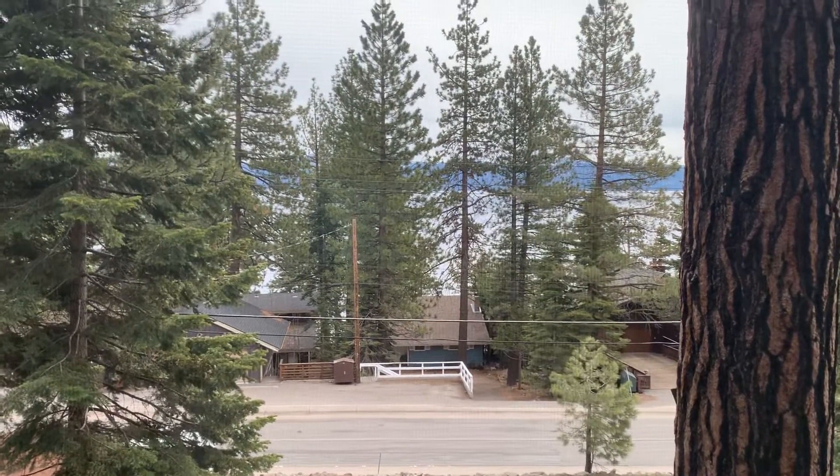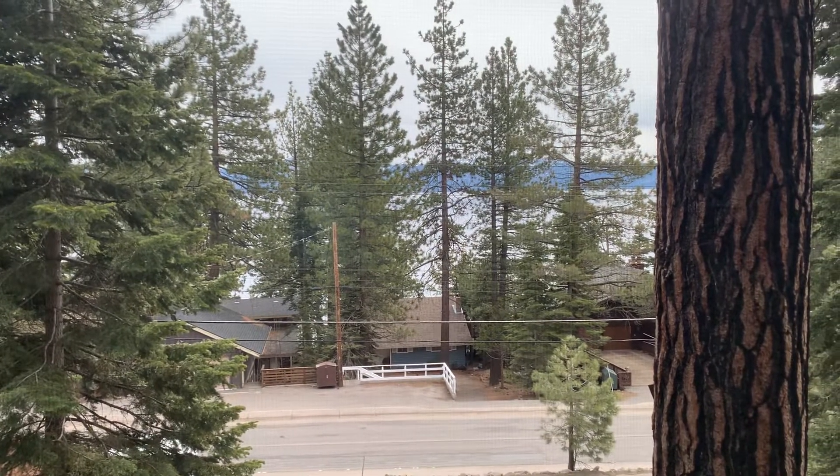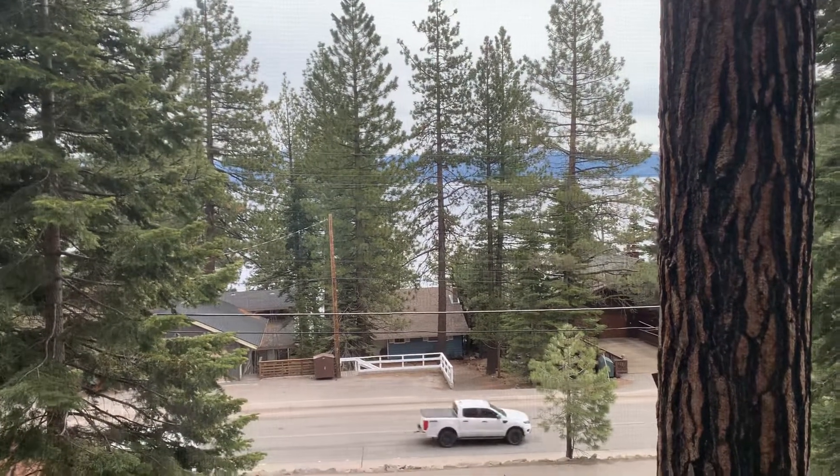Thanks again for jumping into the Big Blue Lake with me. If you have any questions or if you want to check out this home, let me know. This is 3765 North Lake Boulevard, Carnelian Bay. See you next time.